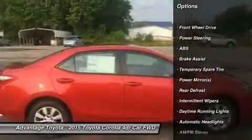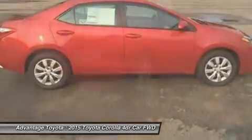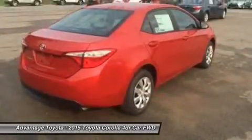With four models, there is a Corolla for almost every taste. Toyota has given shoppers two peppy 1.8L four-cylinder engine alternatives.